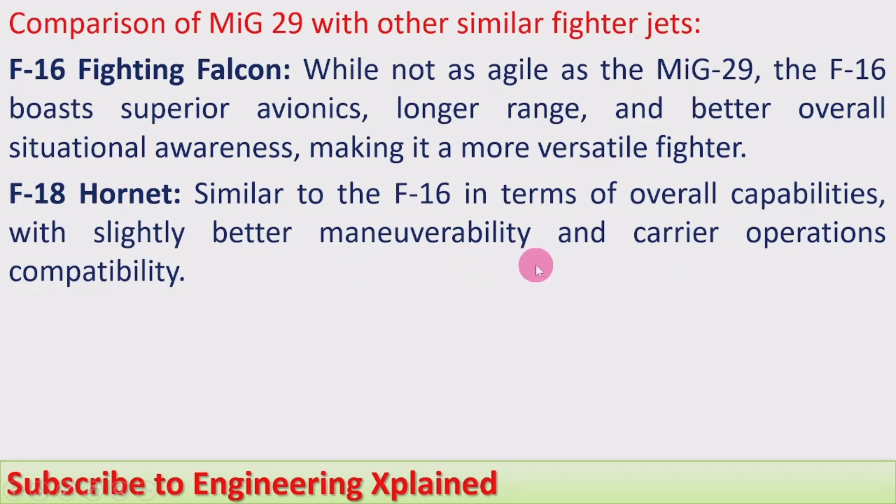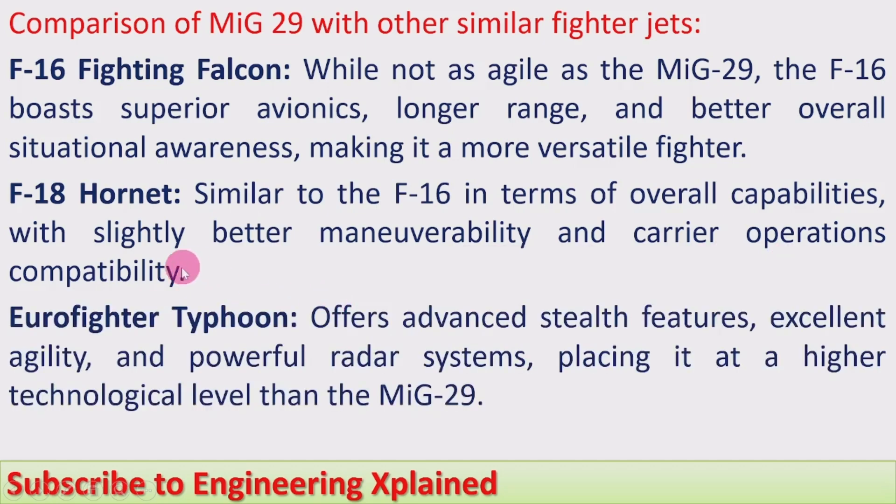F-18 Hornet: similar to the F-16 in terms of overall capabilities, with slightly better maneuverability and carrier operations compatibility. Eurofighter Typhoon: offers advanced stealth features, excellent agility, and powerful radar systems, placing it at a higher technological level than the MiG-29. It is a 4.5 generation fighter jet with more advanced features compared to the MiG-29.